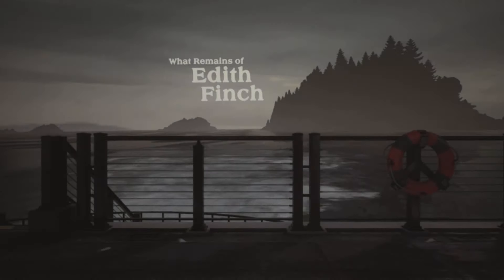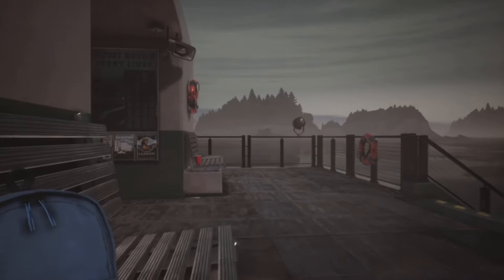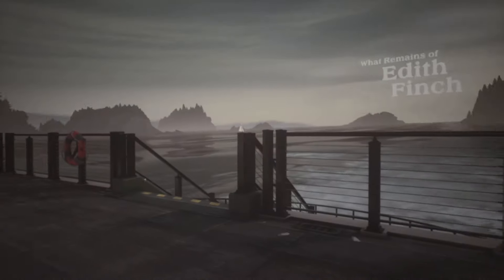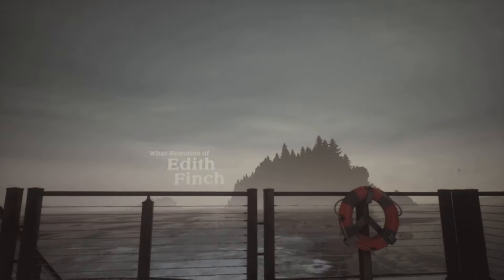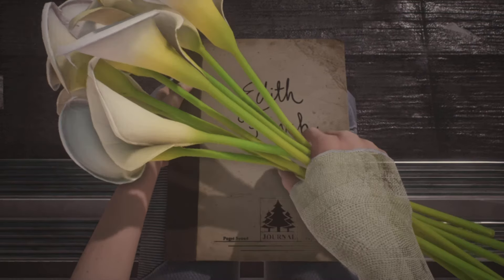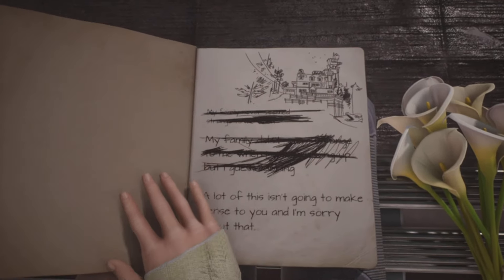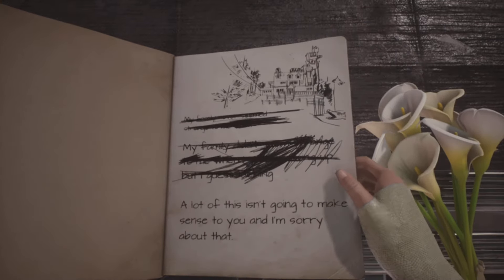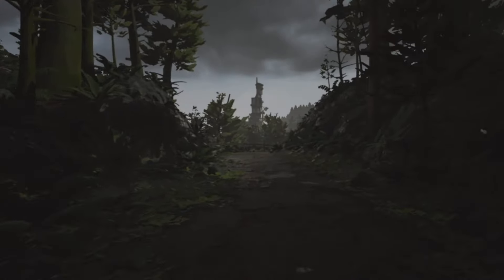What Remains of Edith Finch begins on a boat. Players can look around and see some nearby land in front of them and to the sides. As they are traveling in the opposite direction from where they are facing, it is likely that the playable character came from the island in front of them — which would explain why they are at the back of the boat, wanting to see it for as long as possible. When players look down, they can see the character is holding calla lilies, a type of flower that symbolizes innocence, purity, and rebirth. They move the flowers aside and open up a journal with the name Edith Finch written on it, and the scene transitions to the main character and narrator.